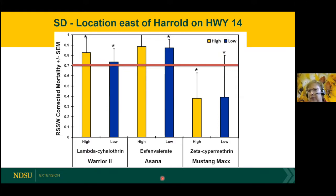I'm only showing you a couple of sites from South Dakota. This is the corrected mortality data, adjusted for the natural mortality that occurs in the control. I drew a line at 0.7 or 70% corrected mortality, because most growers don't want to see less than 70% mortality when they spray with an insecticide. Here you can see both the high and low rate of Warrior 2 and Asana were above that 70% line. However, for Mustang Max, both the low and high rate were below — we only saw about 40% corrected mortality.